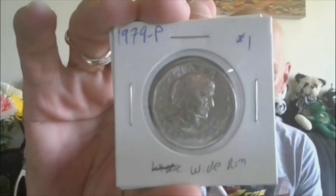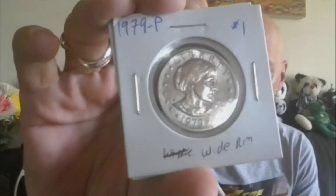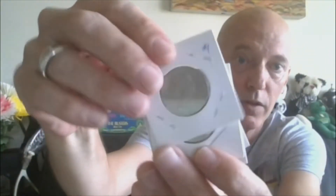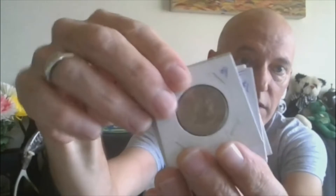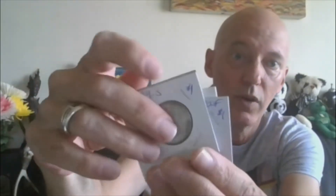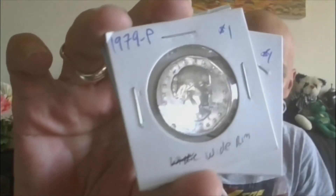Moving on to lot thirteen — second half. Lot thirteen will be a lot of five: all of the 1979 Susan B. Anthonys. You'll get the wide rim, close date, in nice condition. You'll also get the regular narrow rim, 1979 Denver, 1979-S, and then also the 1979-S proof. All five of the 1979 Susan B. Anthonys for one lot. That'll be lot thirteen.